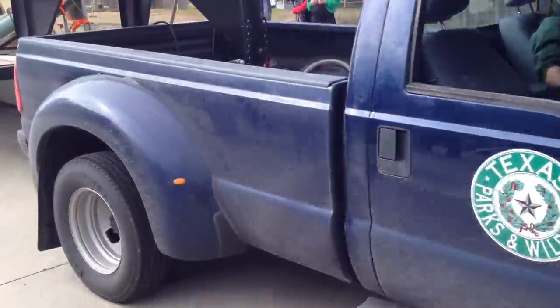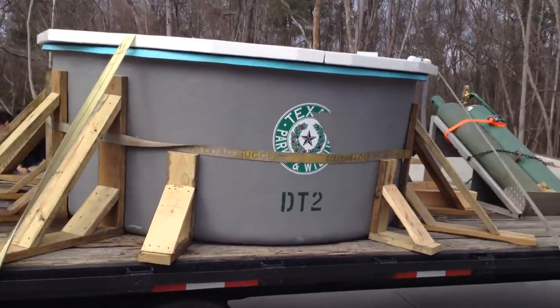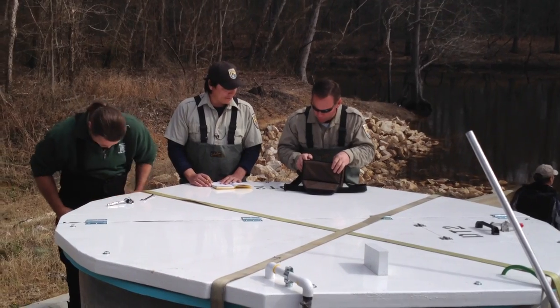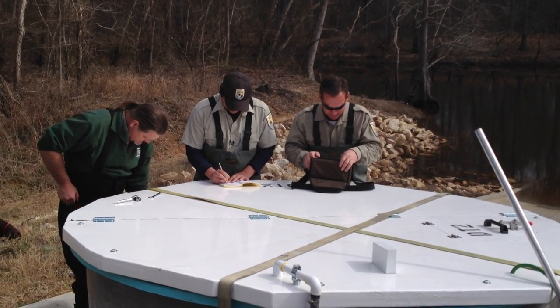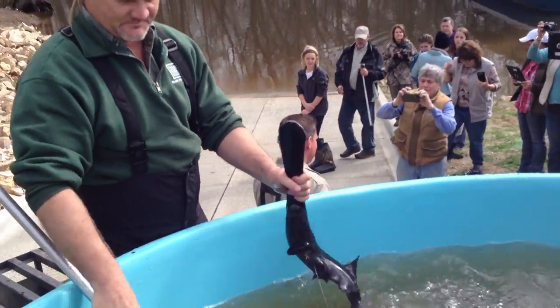My name is Andy Warner. I work with the Nature Conservancy, and I'm the national coordinator for our Sustainable Rivers Project. We're here at Big Cypress Bayou Caddo Lake System today for the release of paddlefish, which used to be in the Big Cypress Caddo Lake System until about the 1950s, when construction of an Army Corps of Engineers dam at Lake of the Pines altered natural patterns of flow and contributed to the loss of paddlefish in this system.